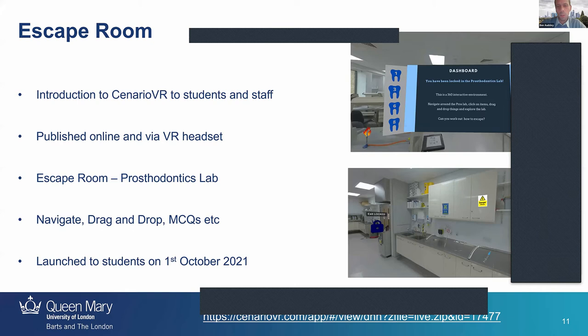I took some photos of our prosthodontics lab — where they create fake teeth — imported them into Scenario VR, and thought: we can create an escape room here. This was targeted at staff and students to get them used to the 360 environment and to using Scenario VR — both on the web through the VLE and in the headsets. I wanted to teach them a variety of things: how to navigate around, how to drag and drop items, how to answer MCQs — that sort of thing. This was launched on the 1st of October.